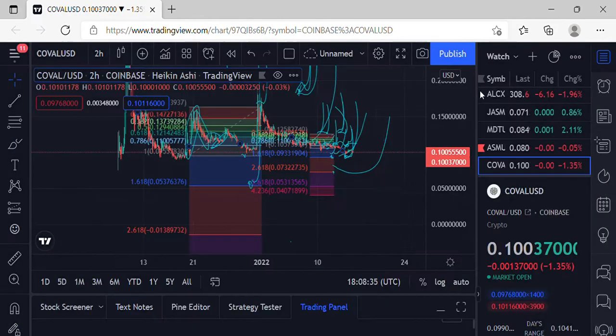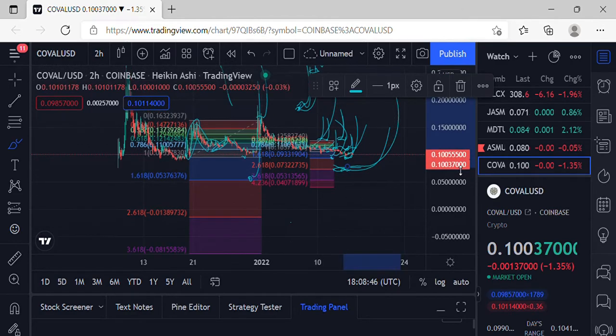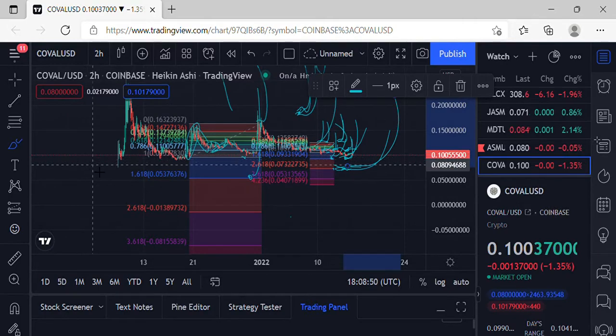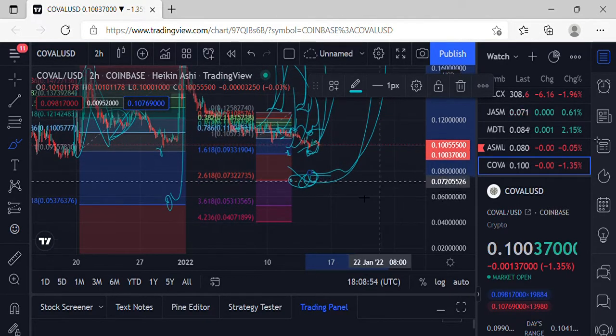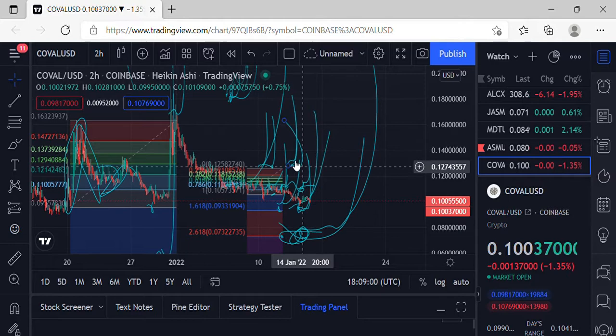If we do lose that price action at 0.0933, definitely looking at the 2.618 line at 0.07 for some accumulation and better sale price action, then looking for a move to the upside. A lot of coins are still waiting on BTC. As far as breakout action to the top, we definitely need to get over 0.128 and get some support and consolidation to start making those next moves up.